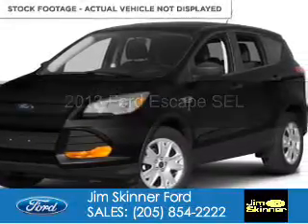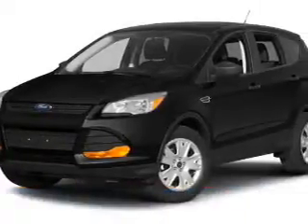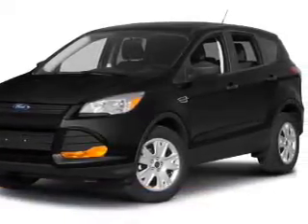Used 2013 Ford Escape. It's powered by front-wheel drive, a 2-liter, 4-cylinder engine, and a 6-speed automatic transmission.